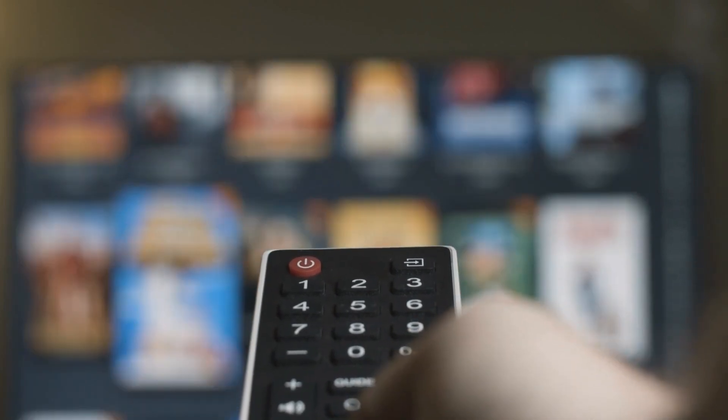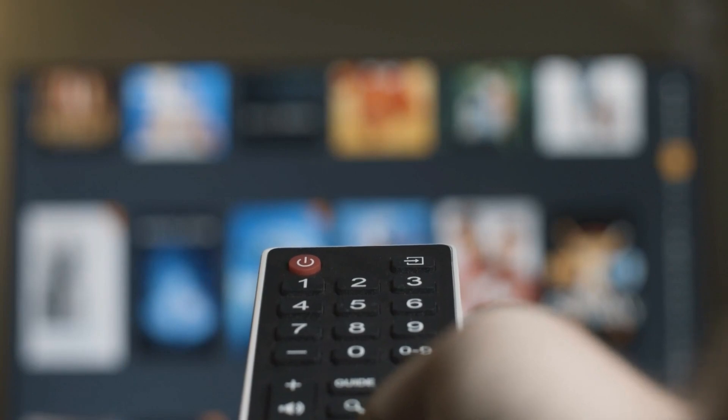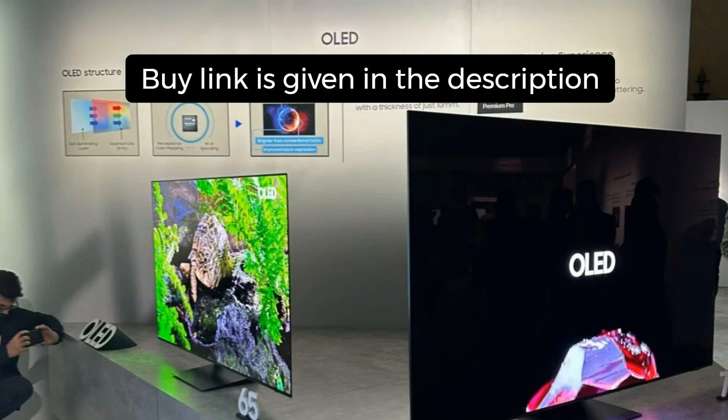Hey, what's up guys, welcome back to my channel. Today we are diving into the latest and greatest in television technology — the Samsung S95C QD OLED TV. This is not just a TV, it's a game changer in the world of entertainment. Before we start, the buy link is in the description and you can buy this TV from Amazon at a discounted price.